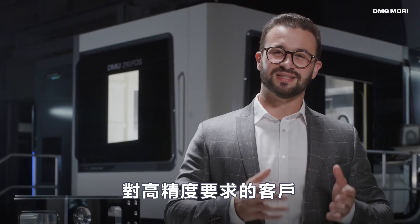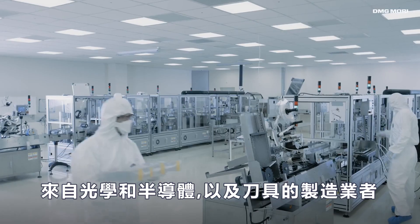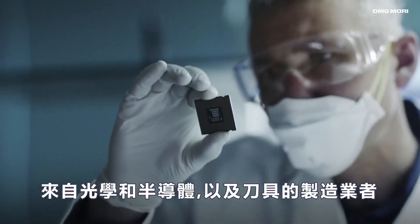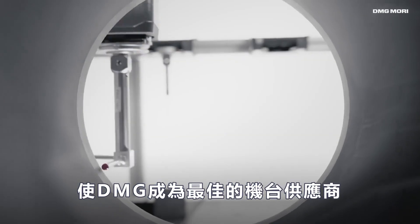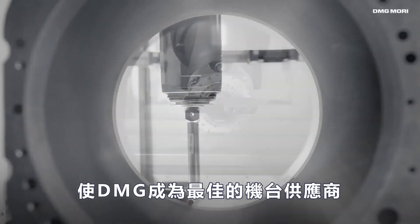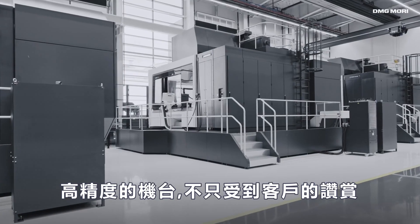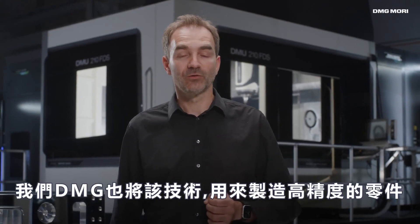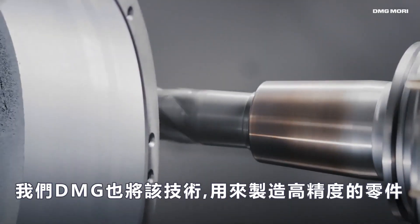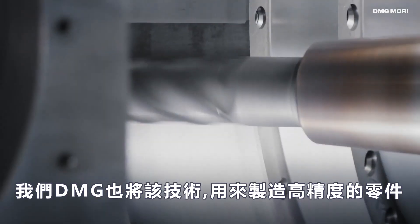Our customers who demand this level of precision are from the optical industry, semiconductor machine manufacturing, as well as machine tool manufacturing. This also makes DMG Mori a supplier for machine tool manufacturers. The precision machine tool is not only appreciated by our customers, but we at DMG Mori also use this technology, applied in mother machines to produce high-precision components.